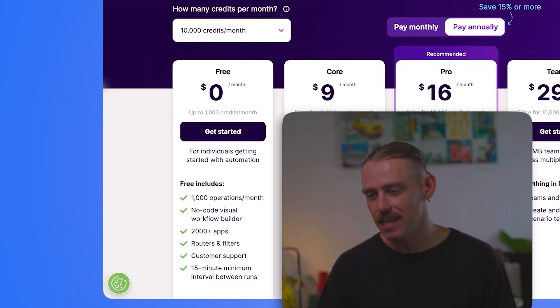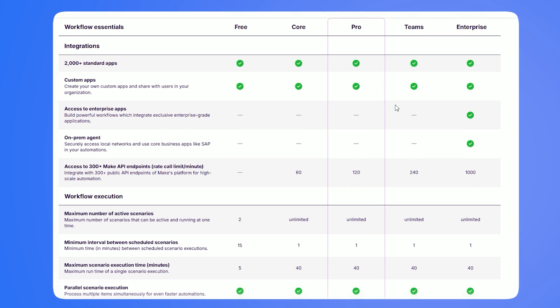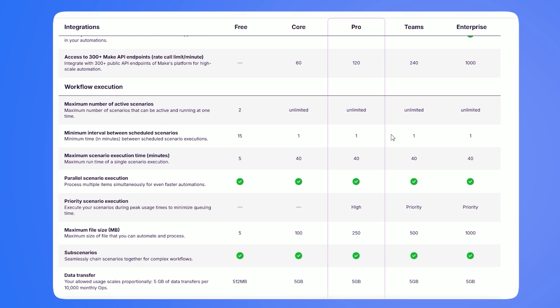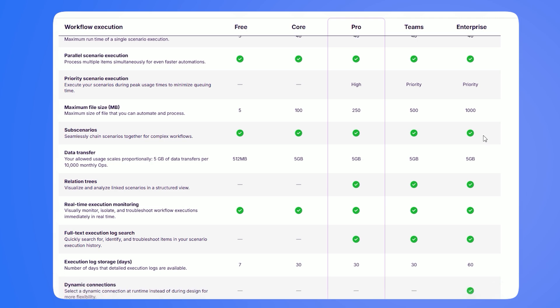The free plan still exists and good news — it's not going anywhere. You'll still get your 1,000 operations per month for $0, but these will now be called credits, of course. Make is also rolling out new scaling rules with higher operation ceilings and different support levels for enterprise plans, but the information is vague.